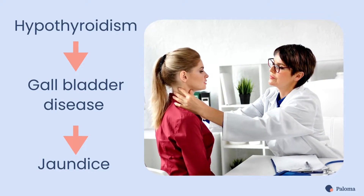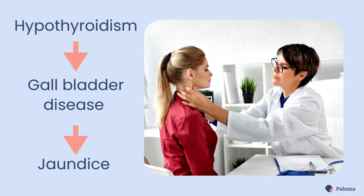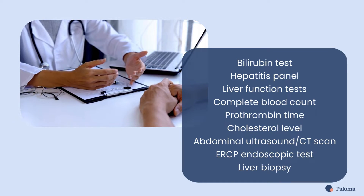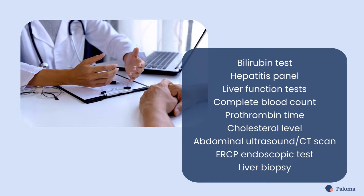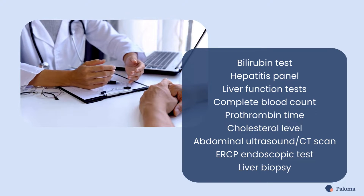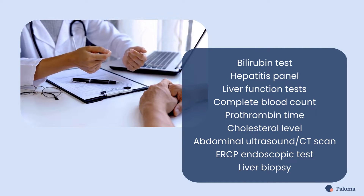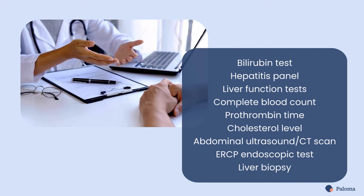Hypothyroidism can increase your risk for gallbladder disease, leading to jaundice. Your doctor may perform several tests to see if you have jaundice, including a bilirubin test, hepatitis panel, liver function tests, complete blood count, prothrombin time, cholesterol level, abdominal ultrasound and CT scan, ERCP endoscopic test, and liver biopsy.